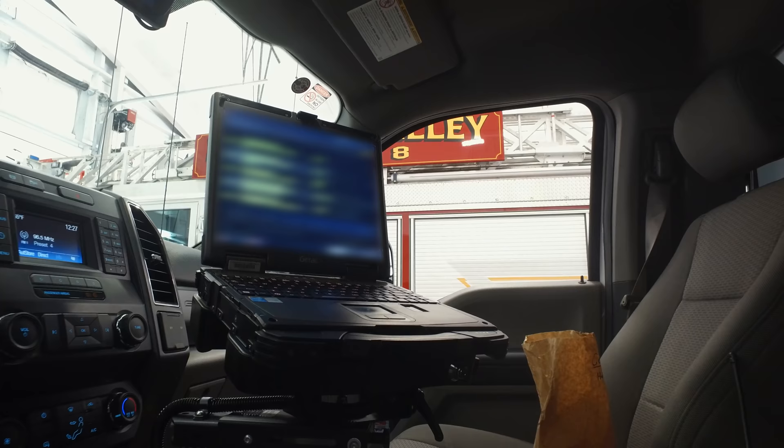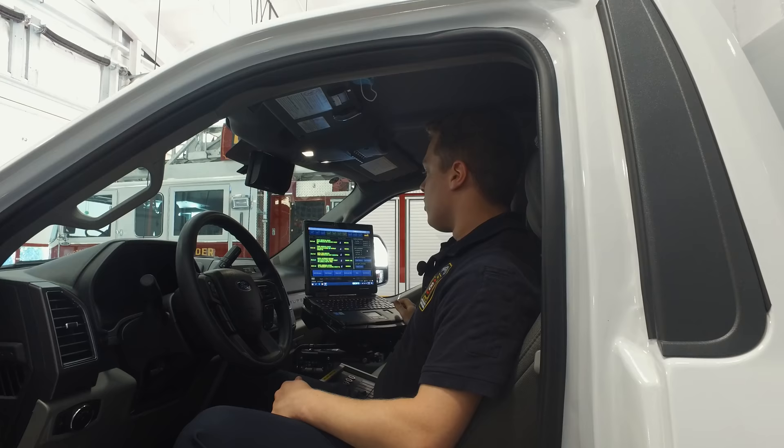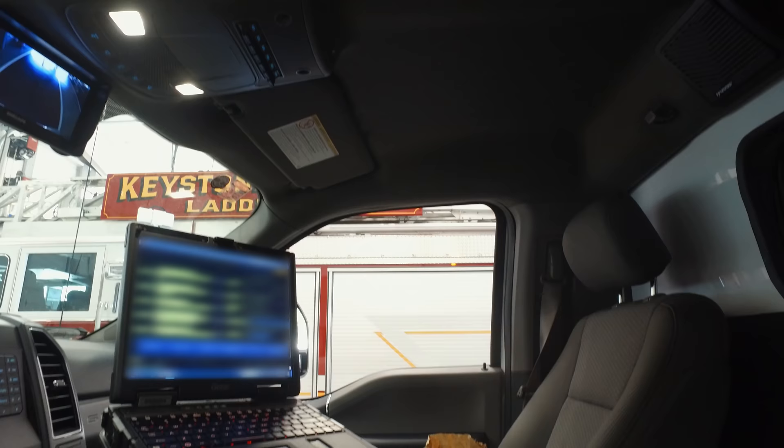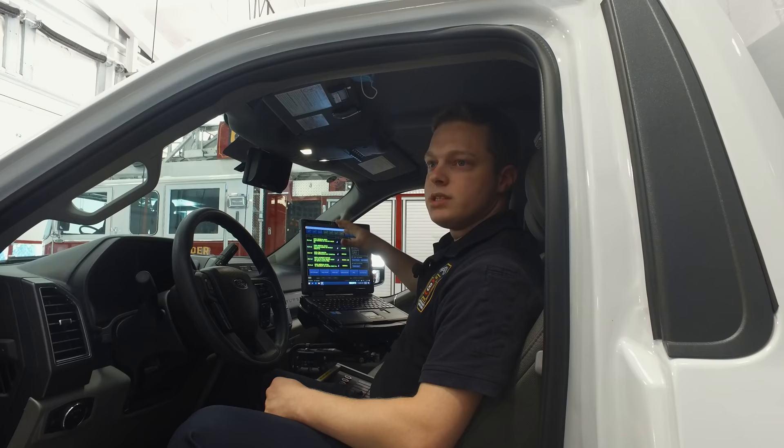Here we have our MDC, or MDT as some people call it. It's the way for the county to integrate their CAD system into our trucks. So everything that we go to — all the calls we respond to — will come up on this computer. We'll be able to see the address, what kind of call it is, and the notes that go along with it.